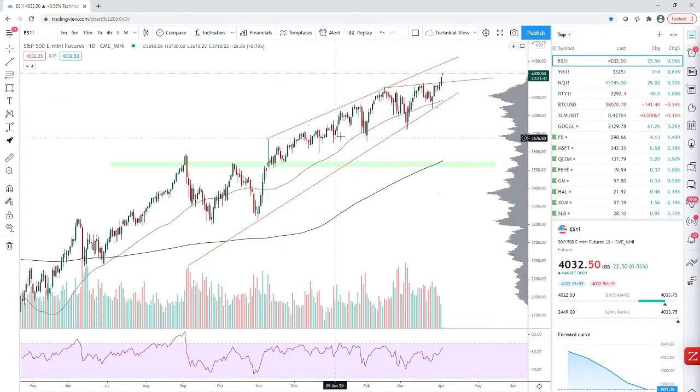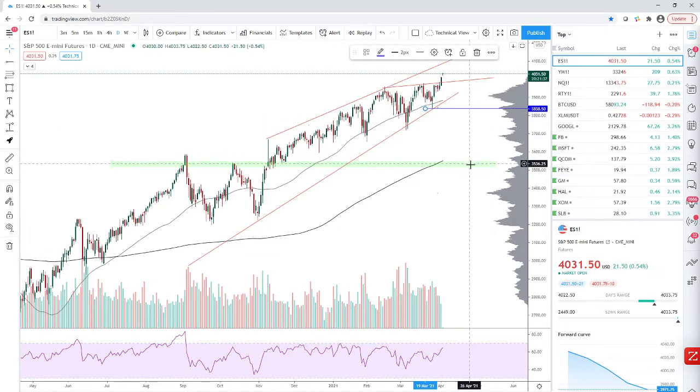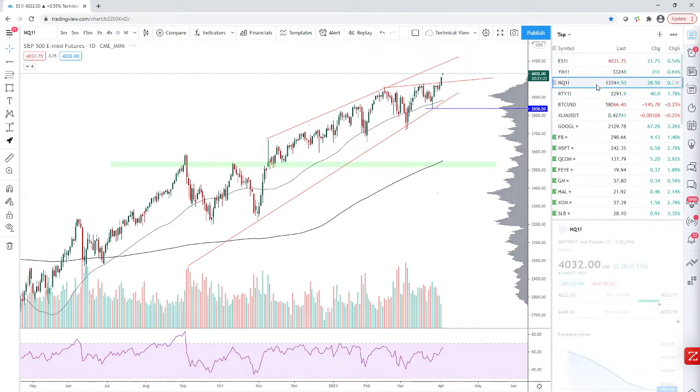We made another higher high, then another higher low, then another higher high. The structure is still intact for this trending move in ES. You can track this level here as the next support. As long as we continue making higher highs and higher lows, we're still in this trend and won't see a pullback to the levels we're expecting. ES still looks pretty bullish.